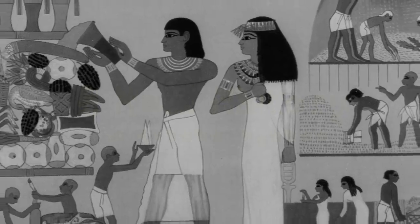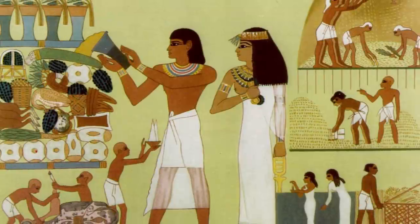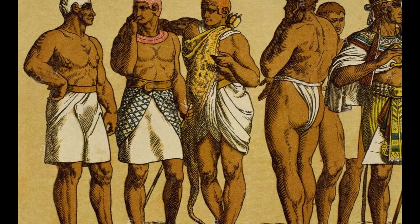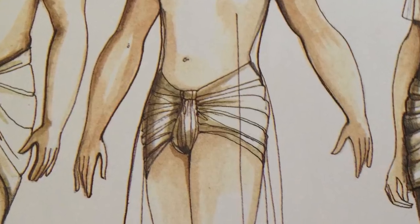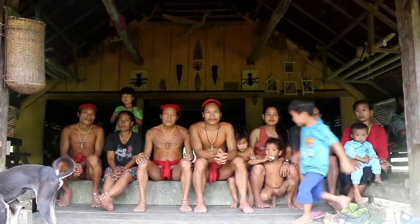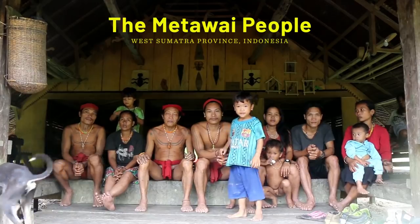The first type ever was the loincloth worn by ancient Egyptians. Known as a shanty, it was made from woven materials, commonly cotton, wrapped around the body several times and tied in the front. They're actually still worn today in some tropical areas of the world.